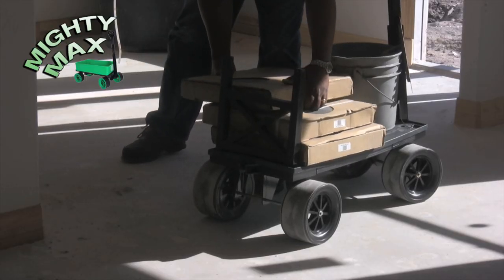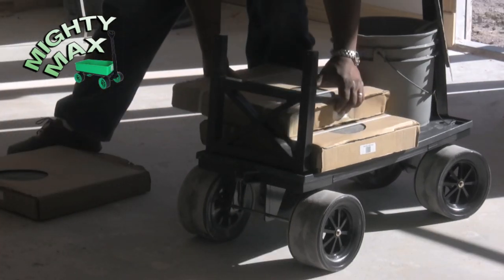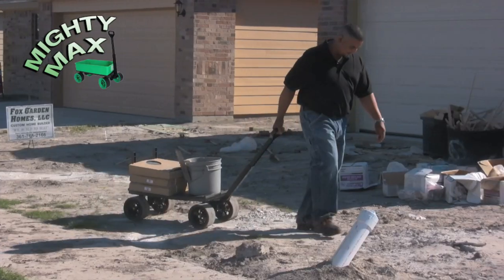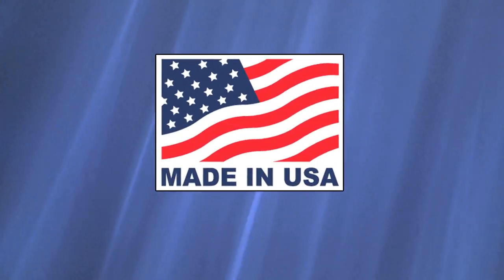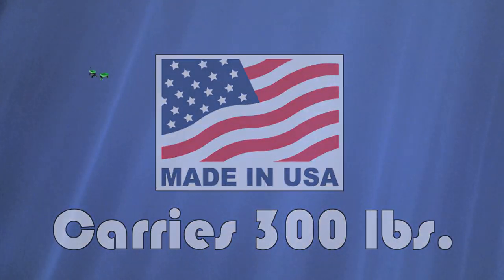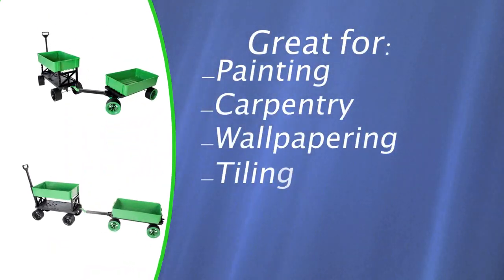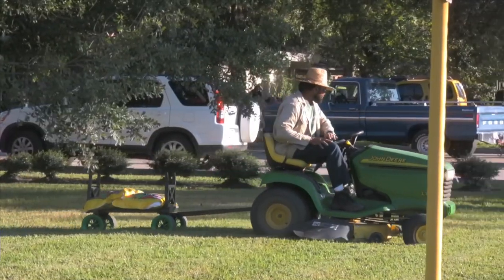Handymen love the versatility of Mighty Max — it's great indoors and outdoors. Patented superwheels won't mar carpet, tile, wood, or linoleum, and won't get stuck in the lawn and soft terrain. The sturdy, made-in-the-USA construction carries up to 300 pounds. It's ideal for painting, carpentry, papering walls, tiling floors, plumbing, carrying tools and fixtures. Mighty Max even tows behind lawn tractors.